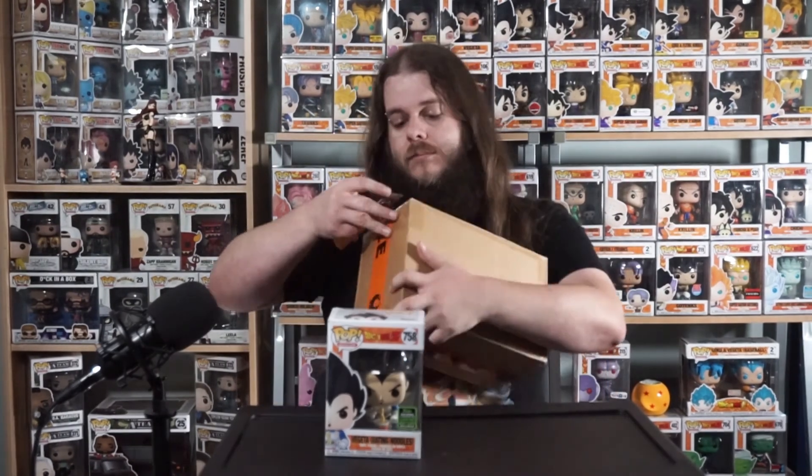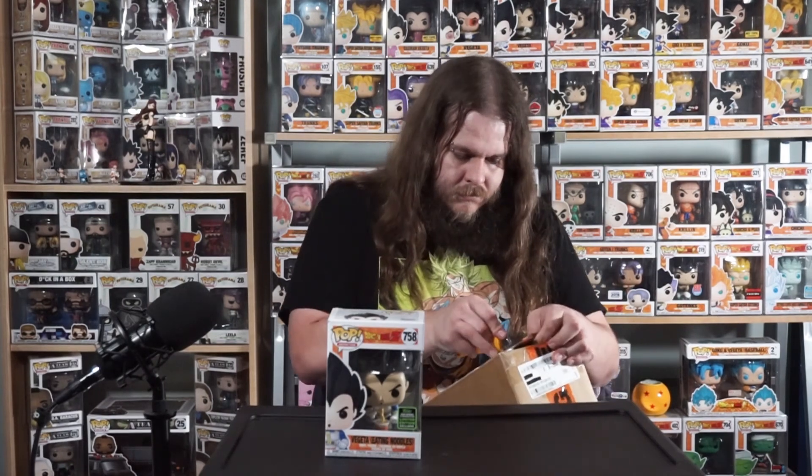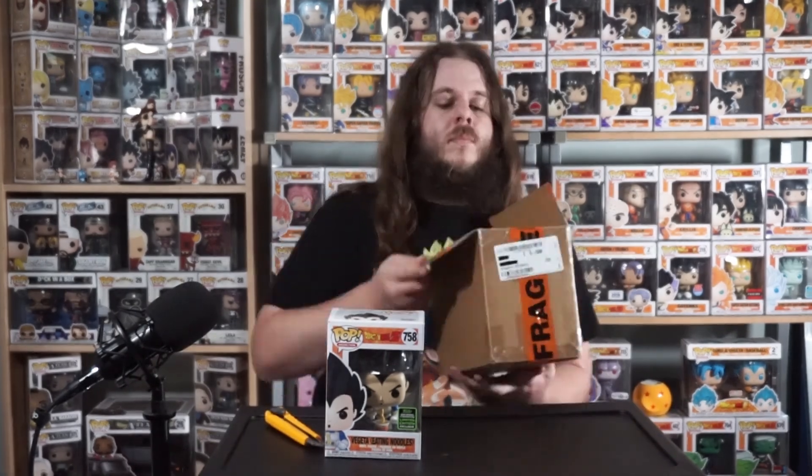Definitely a really cool pop — I'm glad I was able to get my hands on one of these. The next one we have is the Goku eating noodles. This one I actually ordered with a different Funko Pop from Aussie Collectibles. I haven't opened this one yet, so give me a sec — we'll grab a knife and get it opened up. As you can see, it looks like Aussie Collectibles did a good job of packaging.